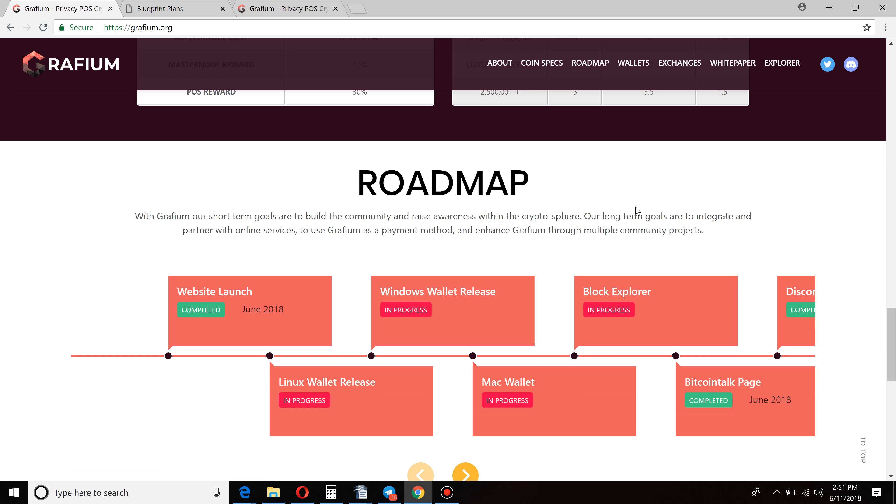So you can see their roadmap here as well. The website launch is completed — we're sitting on the website right now. The Windows wallet should be done within a week or so. You can see them on their Bitcoin Talk page and on Discord — I'll put links to both of those in the description below.